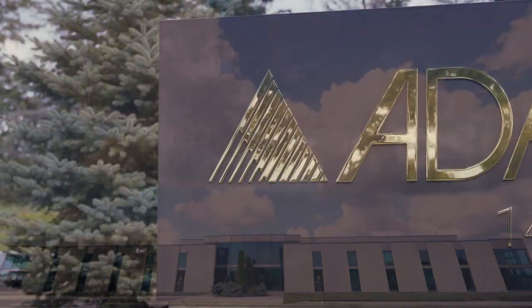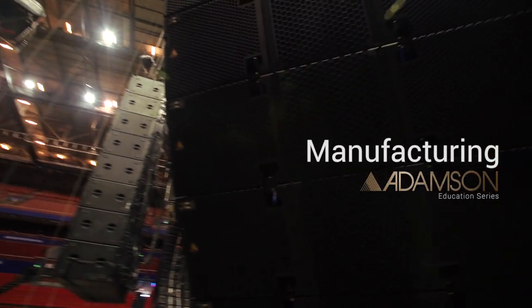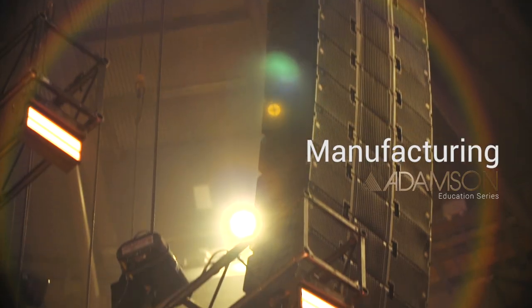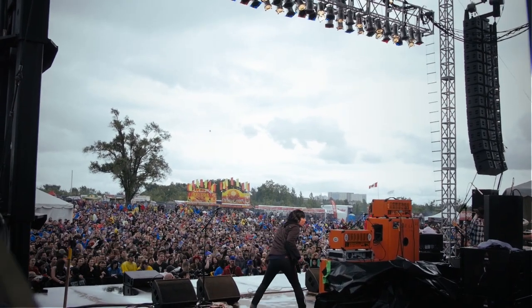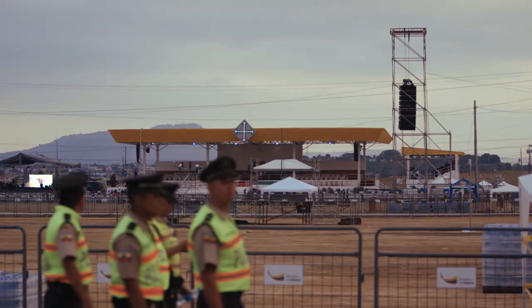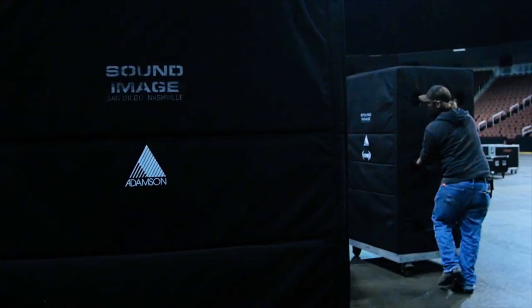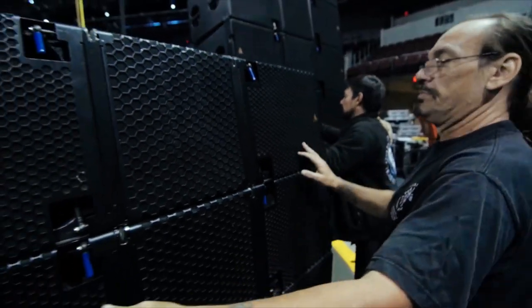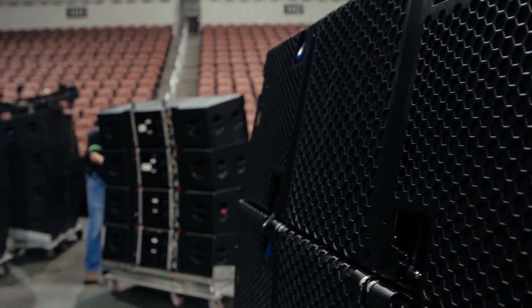Located in Port Perry, Ontario, Adamson Systems Engineering is one of the world's most recognized manufacturers of loudspeakers for the mobile and installation markets. It is recognized worldwide by leading engineers as one of the top performance products available. Adamson is widely distributed with a partner network that reaches more than 40 countries. A team of skilled applications engineers are positioned around the globe to ensure that best practices, education and support are available wherever our systems are deployed.